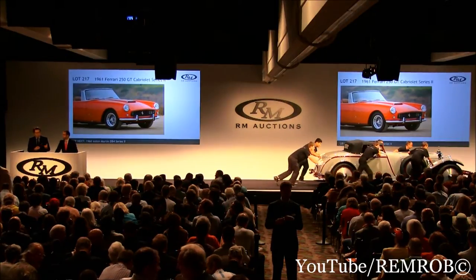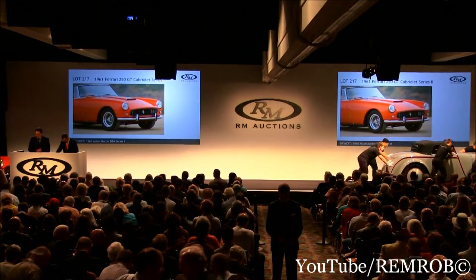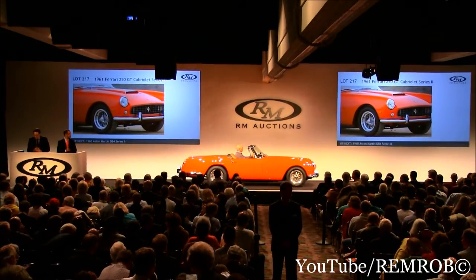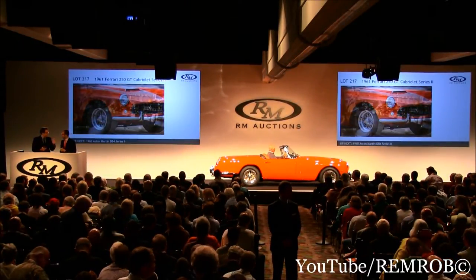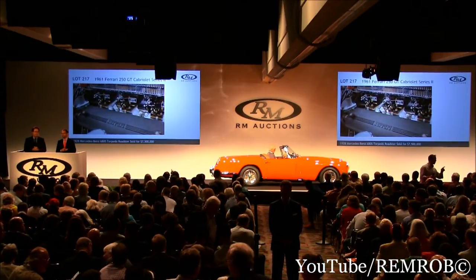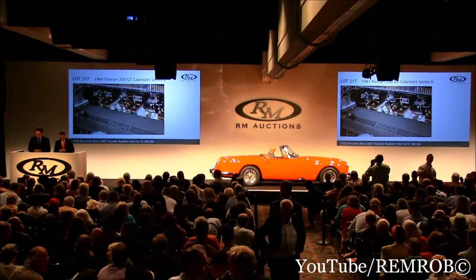A matching, numbers-correct example — recent cosmetic work on the paint and materials was carried out by Kevin Kay Restorations, professionals in their field certainly. At the time, these were Ferrari's ultimate production road cars. In this particular colour, we couldn't agree more. V12, four-wheel disc brakes and overdrive — a blindingly fast Ferrari 250.